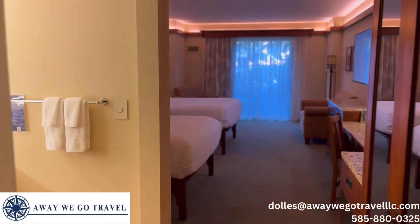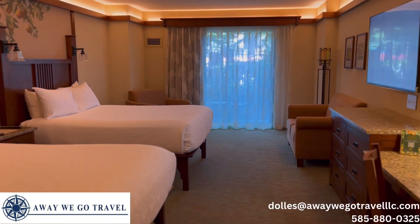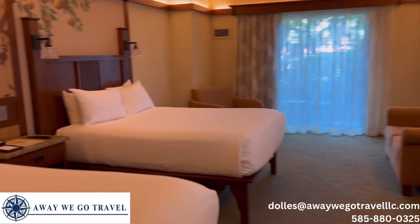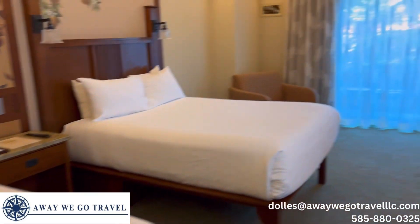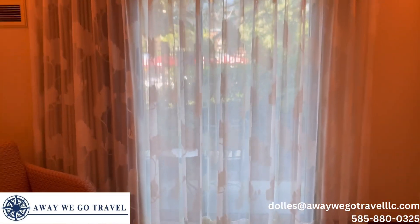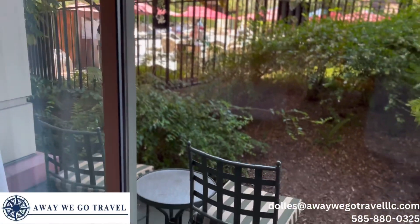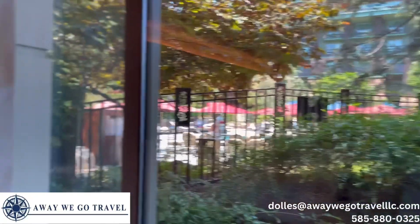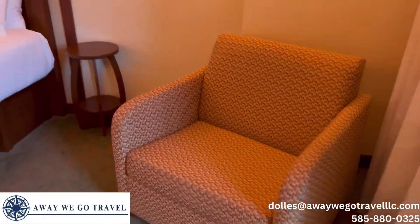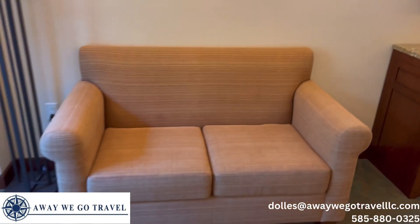This is Disney's Grand Californian standard room — two queen beds with a pool view. I'll scoot out to the balcony real quick; when Miss Katie and I decide we need to go hang out and stare at people in the pool, we can do that. We've got a little chair out here, two queen beds inside, and there's a sofa as well.